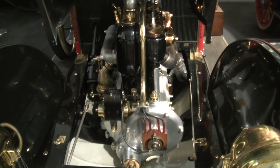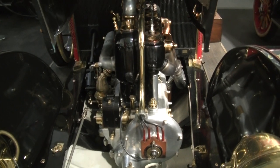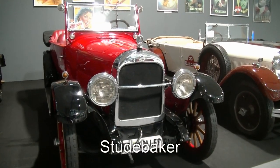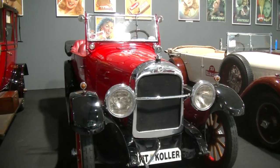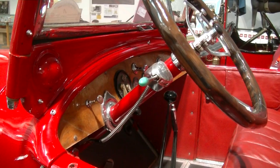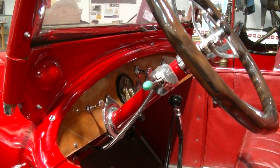Außen liegende Trittbretter bei allen Oldtimern und hier schon ein Feuerlöscher. Und so sieht es unter der Haube des Kaiserwagens aus: ein Vierzylinder-Motor. 20 PS mehr und 11 Jahre jünger hat dieser Studebaker aus den USA anzubieten. Was bei diesem Studebaker interessant ist: bereits 1922 hatte er eine Diebstahlsicherung, die der Fahrer vor dem Start umlegen musste.